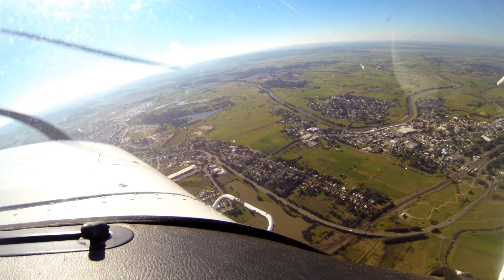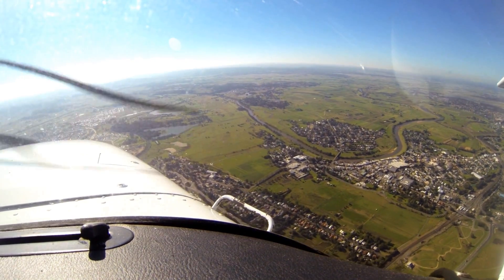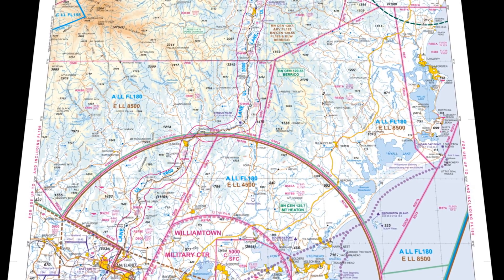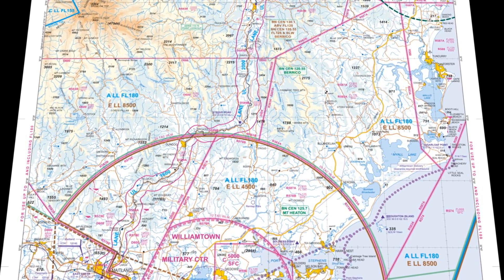From Gloucester, it changes to not above 2,000 feet, but the terrain is still rising as well. The inland lane has only been out for the last 12 months, but on the weekend, if you want to travel up to Coffs Harbour or Taree from Sydney, it's the fastest way to transit across Williamtown.